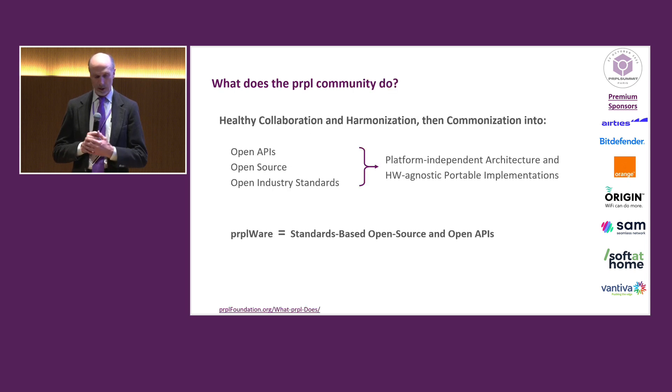So what do we do there? Well, we collaborate. We get all together, we collaborate, we try to harmonize the requirements that are needed, and then we proceed to commonize an implementation that leverages open APIs, open source, and open industry standards. And the code that we produce is platform independent in architecture and hardware agnostic. The simplest definition of Purpleware that we'll start with is just standards-based open source and open APIs.